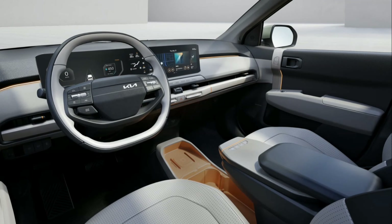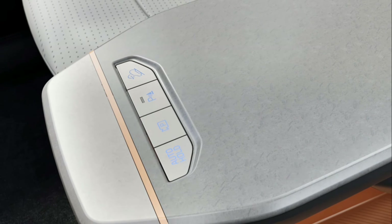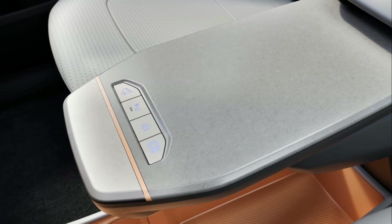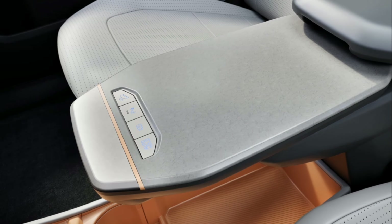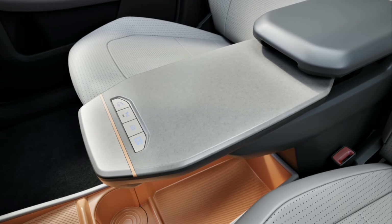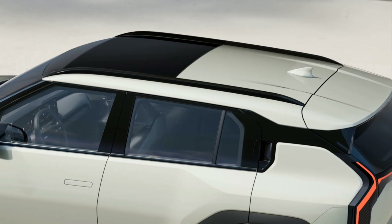Kia has equipped the EV3 with a raft of ultra-advanced safety, driving, convenience, and charging features usually reserved for the large SUV sector. The vehicle's advanced driving assistance systems (ADAS) technology includes EDTVC — electric dynamic torque vectoring control — to ensure the EV3 transfers its power to the road smoothly and stably. Forward collision avoidance assist, lane keeping assist, highway driving assist, and reverse parking collision avoidance assist provide additional support and reassurance for drivers on every journey, no matter how long or short.